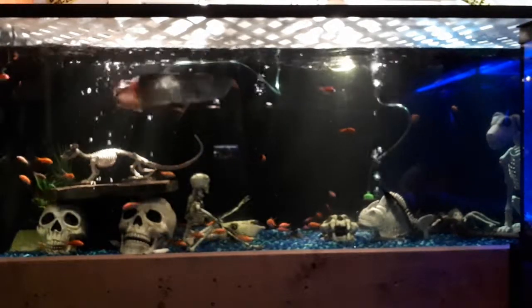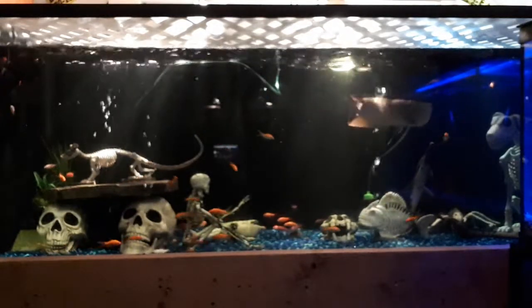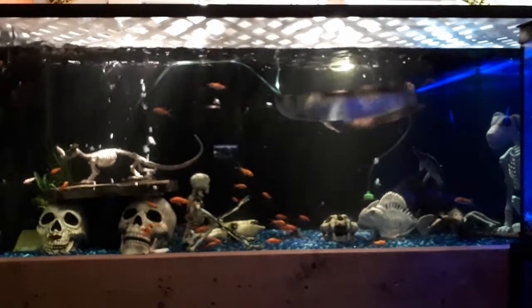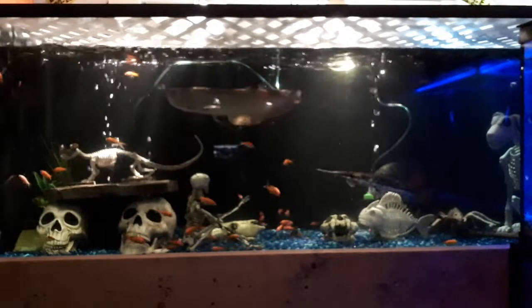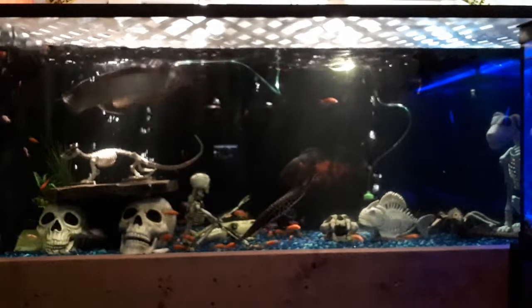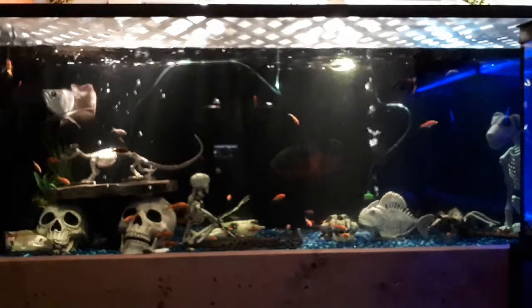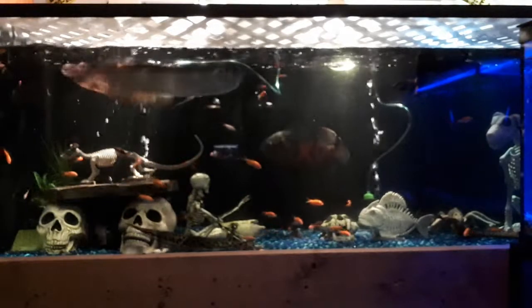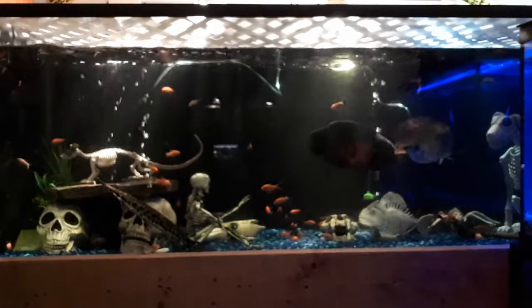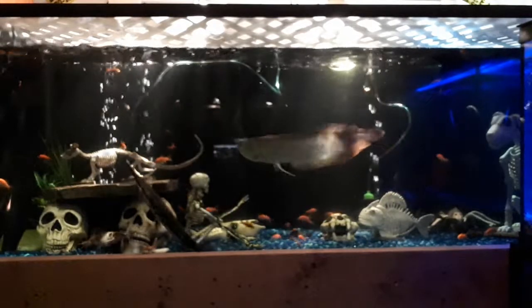Pretty feisty he is. Where's the garfish? Flack! Oh! There's my catfish, they're kind of coming out.